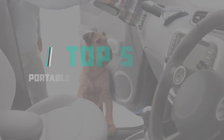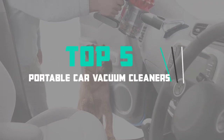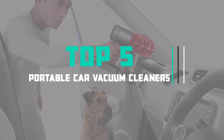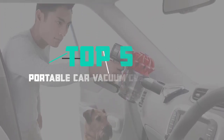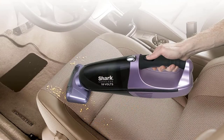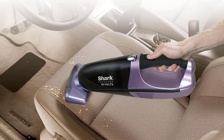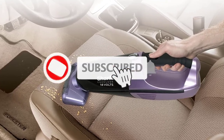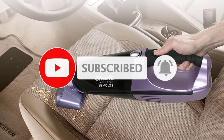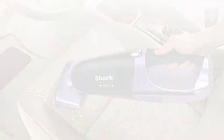This is the review of the top 5 best car vacuums in 2020. Finding the best car vacuums is very difficult nowadays. I hope this video will help you to buy the best one. If you need more information about these products, please check the link in the description section below. Don't forget to subscribe to the channel and click the bell icon to get future reviews. Let's start the video.